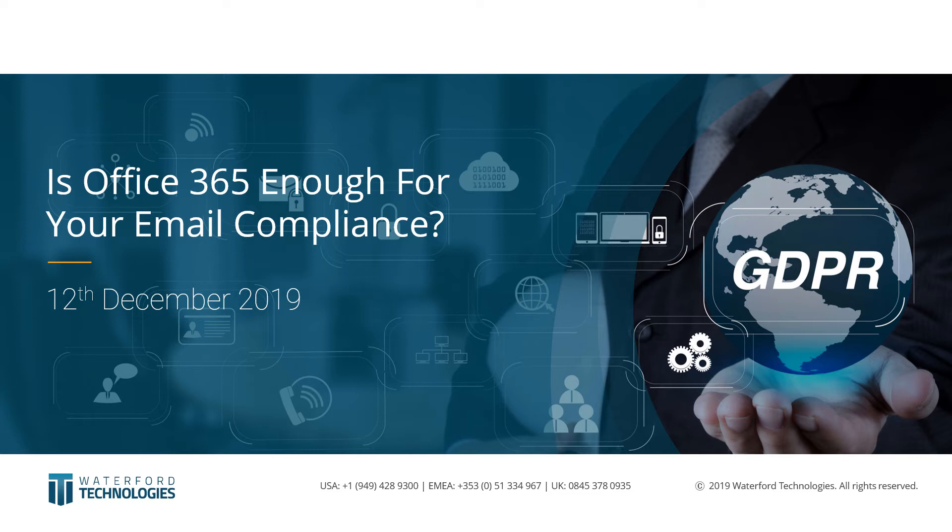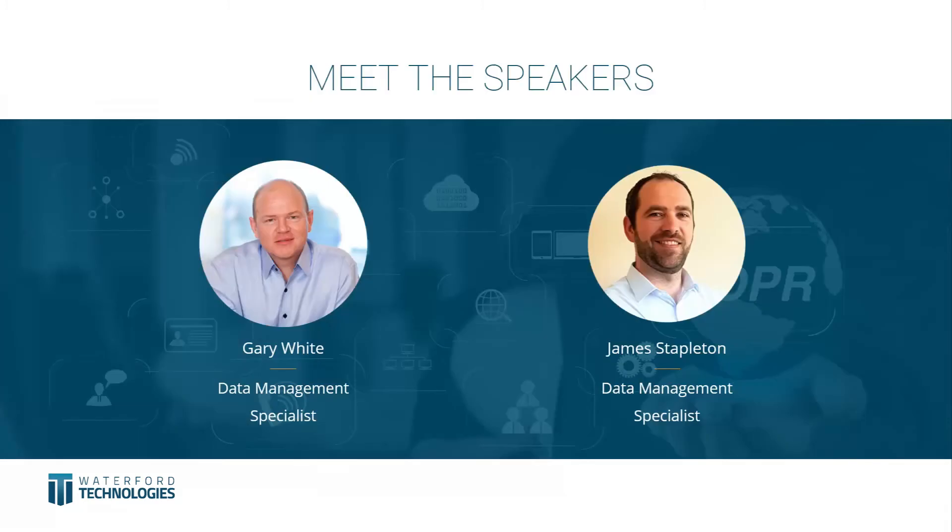Thank you very much for the introduction. Hello everybody and welcome to today's session. My name is Gary White, I'm a data management specialist for Waterford Technologies and I work as a CIPPE — a Certified Information Privacy Professional for Europe. Essentially it is my job to help our clients and advise around best practices for data management and compliance regulations worldwide.